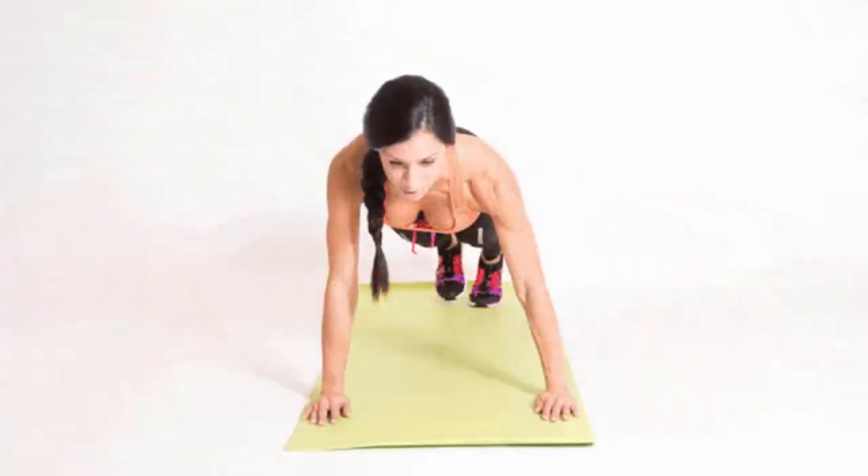6. Plank walk. Start in a hands plank position with your palms on the floor, your wrists underneath your shoulders, and your body in a straight line between the top of your head and your heels. Your feet should be shoulder-width apart. Lift your right hand and left foot and step both a foot to the right. Next, lift your right foot and left hand and step both out to the right. To reverse directions, lift your left hand and right foot and step out to the right. Just remember to move your opposite arm and foot simultaneously in the same direction. Take two full steps in each direction to complete one rep.